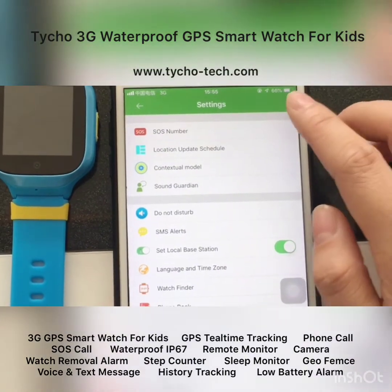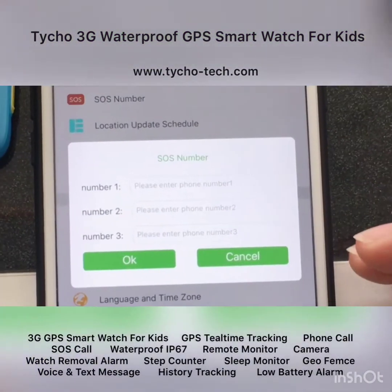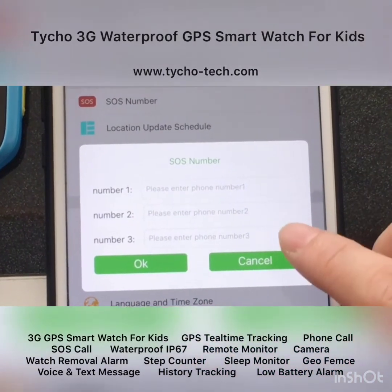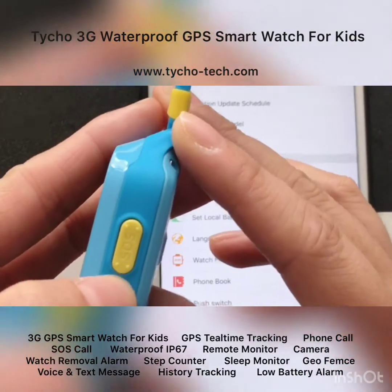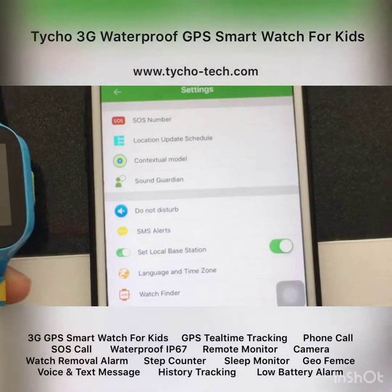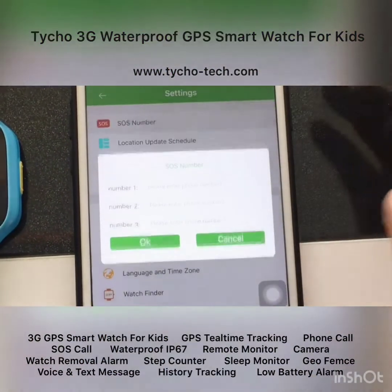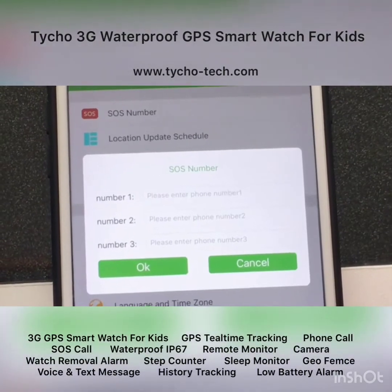Now let's go to the settings to explore more features. The first one is the SOS number — you can save three SOS numbers here and press OK. Your kids can then press the SOS panic button, which is also the power button, for around three seconds to call these SOS numbers asking for help in case of an emergency.